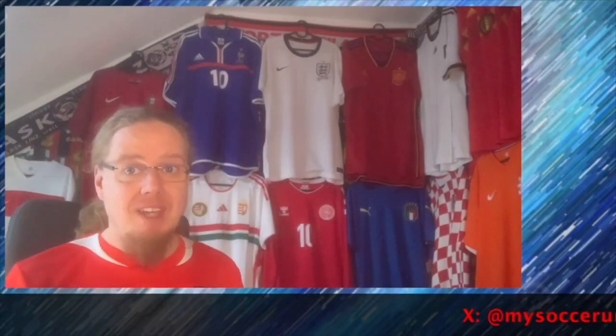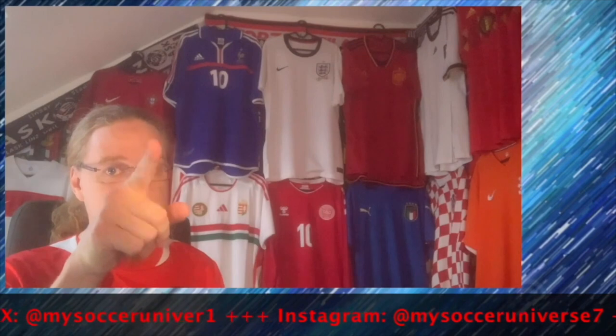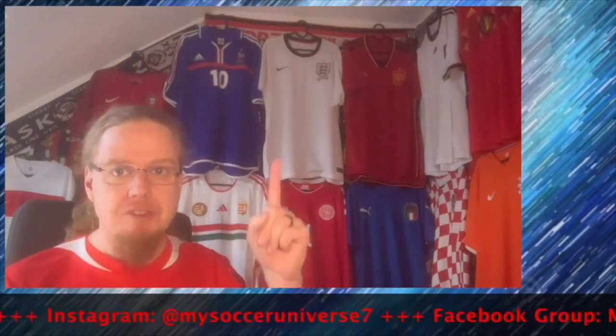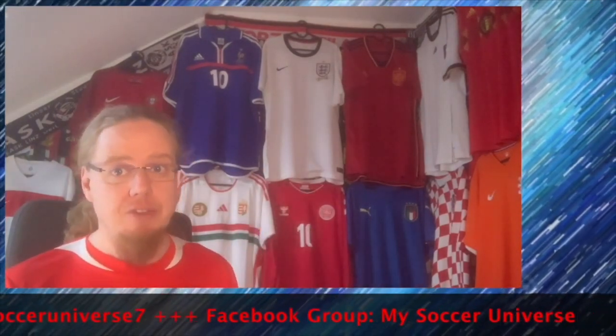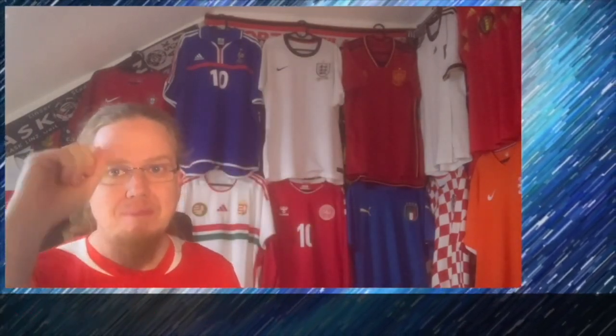Let me know what you think about this Albania shirt or the collection of these two. Give me a thumbs up if you enjoyed this video — I'll talk to you soon about more things in my soccer universe. Bye!